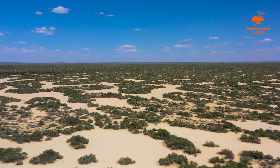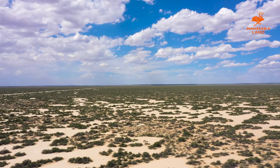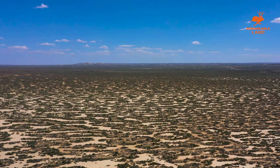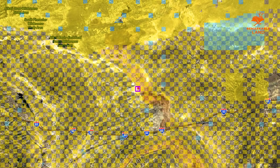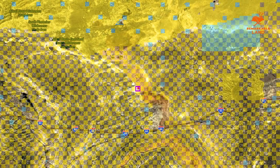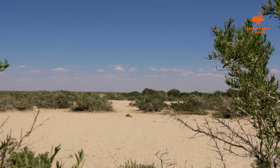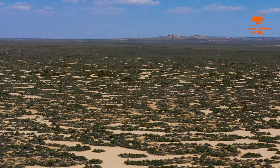Pitch a tent anywhere on this wide open property, or bring your camper to stay in as you enjoy the beautiful panoramic big sky views. You could also exercise your imagination and build an off-grid dwelling. Shaded in yellow on this map, you can see that the 40-acre property is surrounded by thousands of acres of federal BLM land. Much of this land is within walking distance from the property. You could spend your days exploring the land by foot, or take an off-roading trip around the Red Desert terrain.